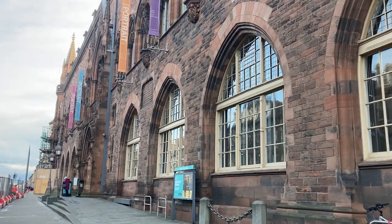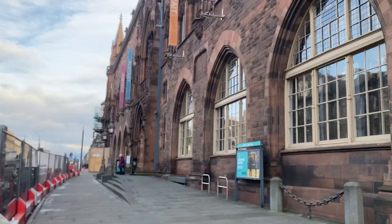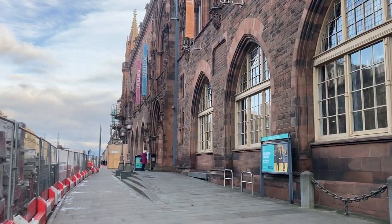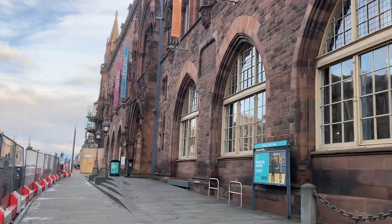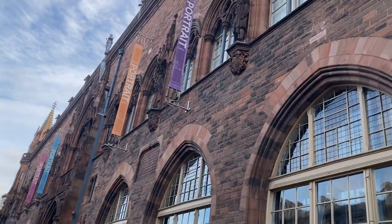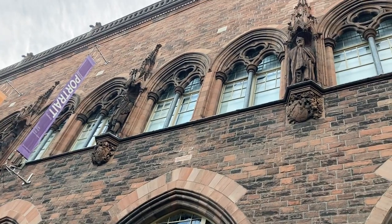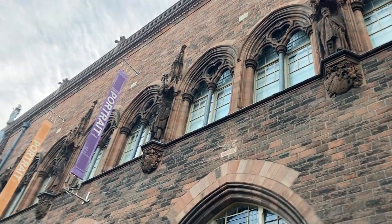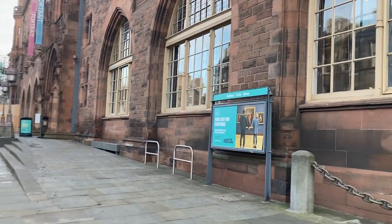This is the outside of the National Portrait Gallery. I would go across the road to try and get a clearer view of the building, but there's all this Harris fencing in the way. There are all these statues in little alcoves along the front of it — very neo-gothic.